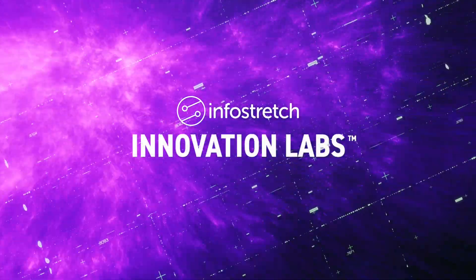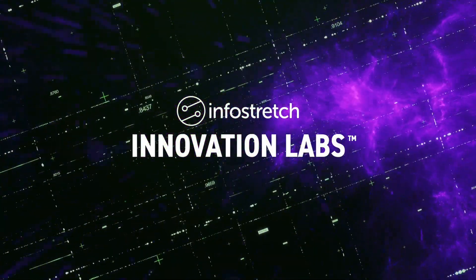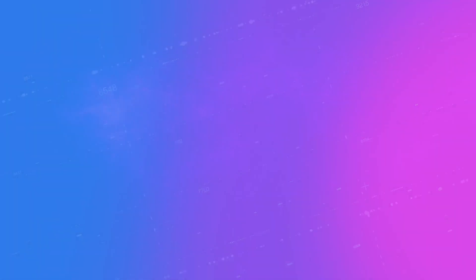This is just one example of the type of digital innovation we get to work on here at the InfoStretch Innovation Labs. We invite you to come experiment at the InfoStretch Innovation Labs and take your technical skills to the next level. Apply today at InfoStretch dot com slash explore dash jobs.